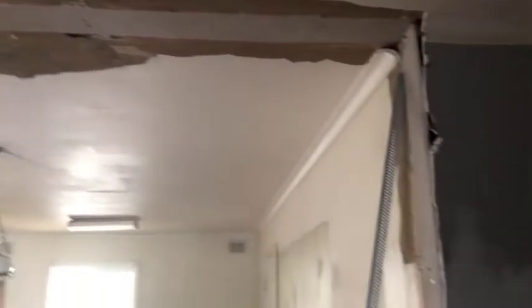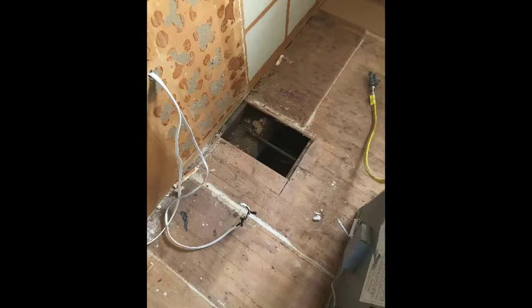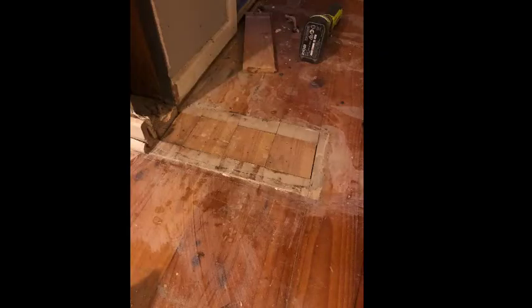One tip I will give you: if you're actually taking out a wall and doing a kitchen at the same time, and you have wooden floors, use the wood from underneath the cabinets that you take out in the kitchen. Because no one's ever going to notice what colour the wood is underneath the kitchen cabinets, but what they will notice is the colour of the wood where there once was a wall.